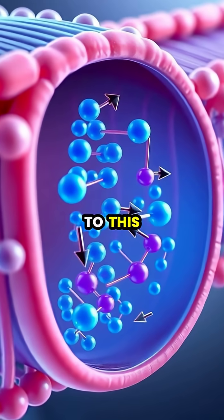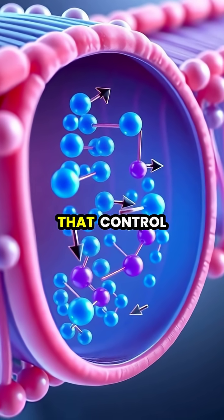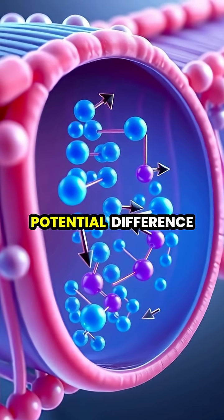The secret to this power lies in specialized ion channels in the electrocyte membranes that control the flow of sodium and potassium ions, creating an electrical potential difference.